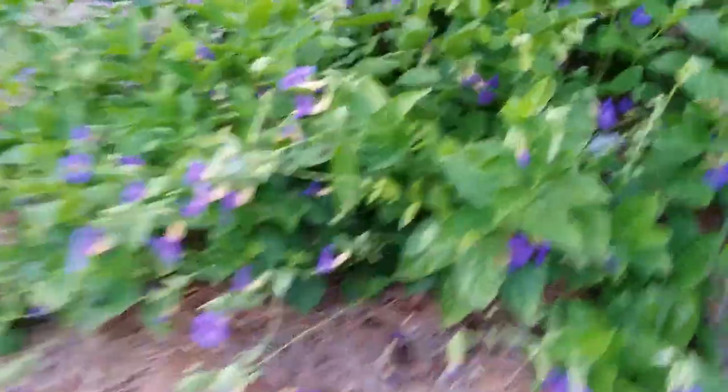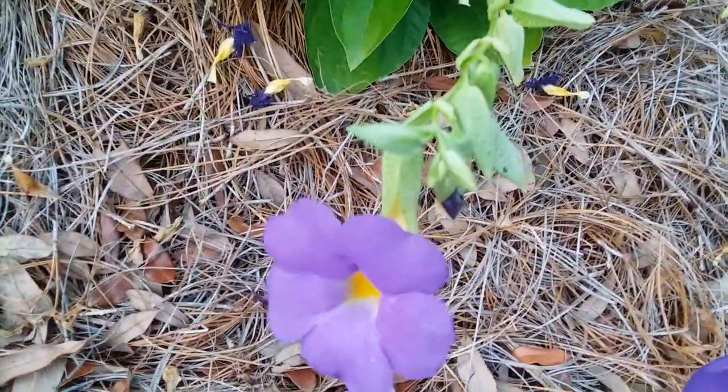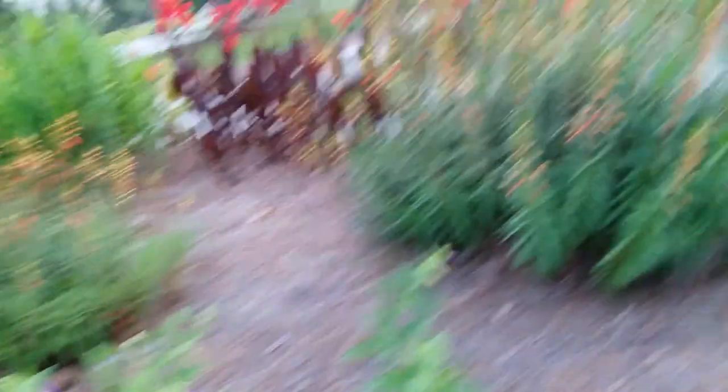I'm just going to make a video while I walk around to show you what they have here in 2023. I have no idea what this plant is, but they've got a bunch of different canna lilies and whatever that is. More of the mystery weird plant.